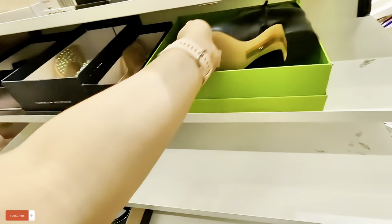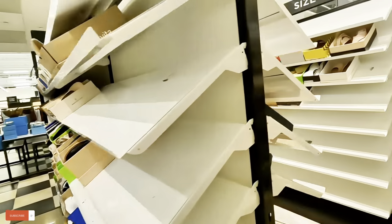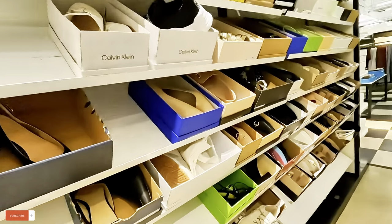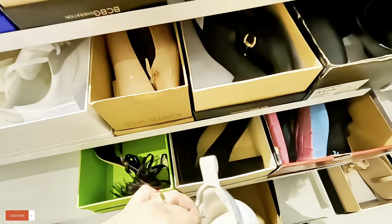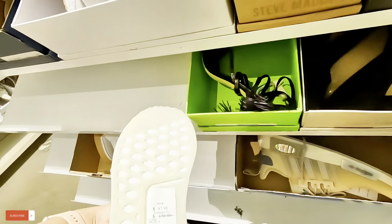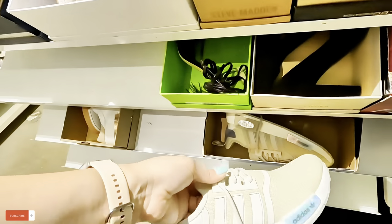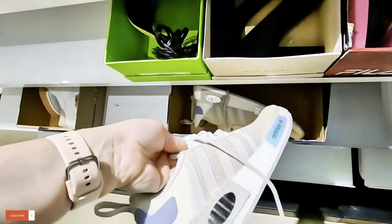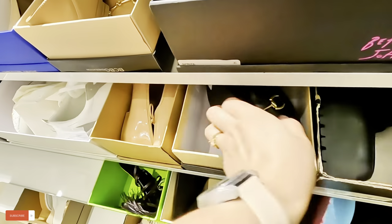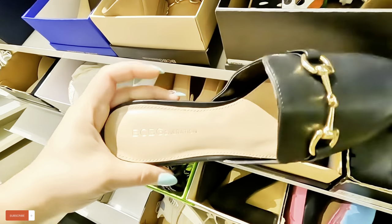$80.99 for that Sam. Let's keep looking. Look at these little sparkly Adidas over here — $100 for those, almost $97-$98 for those Adidas. And look at these BCBG loafers, $45 for those.